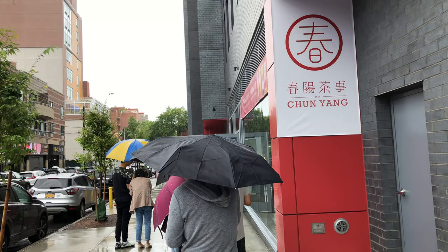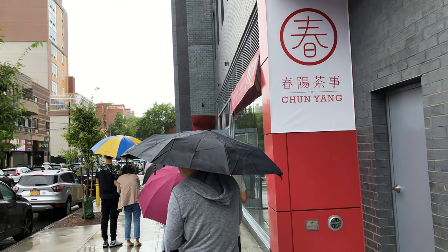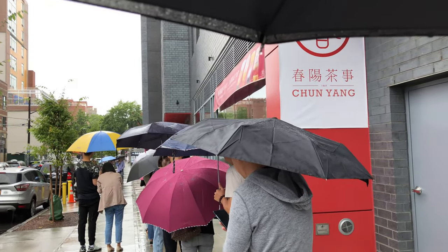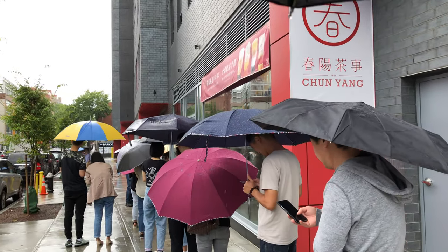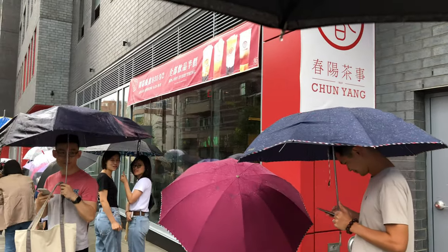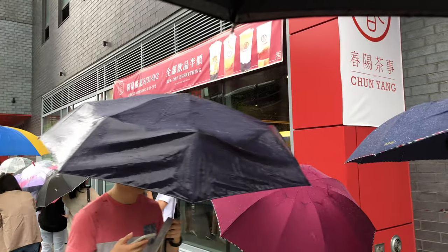Established in 1869. Today is the last day of the grand opening, and their special today is 50% off everything. But here you can see I'm in the middle of a rainstorm, and people are that dedicated to line up for this tea.